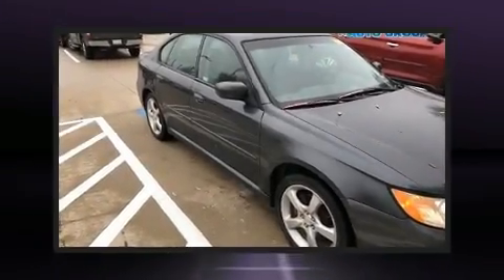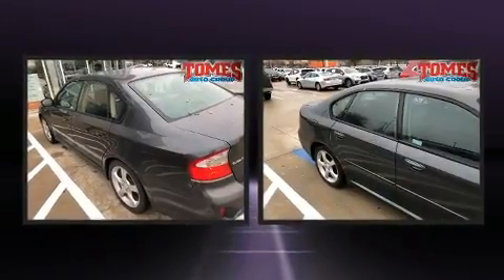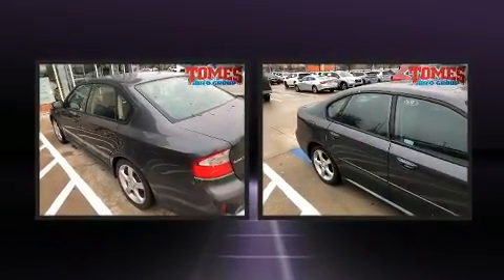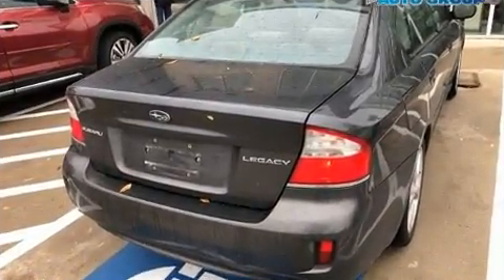Climb inside the 2009 Subaru Legacy. This four-door, five-passenger sedan provides exceptional value. Under the hood, you'll find a four-cylinder engine with more than 170 horsepower. And for added security, dynamic stability control supplements the drivetrain.